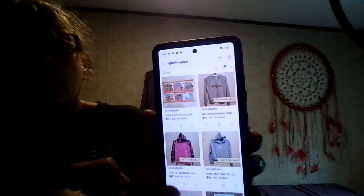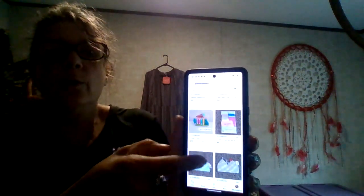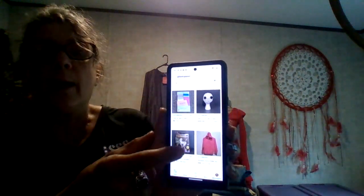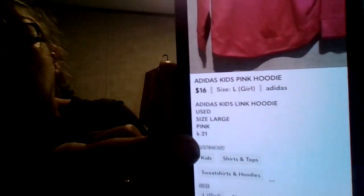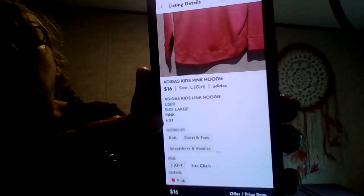I'm going to go through and look for all the hoodies, because what I have left — other than the hoodies — is new-with-tag stuff, something I crochet, or new items that I make. Here's another hoodie; I'm just going to tap on it and look it up in inventory. Everything in the description 99.9% of the time has an inventory number. This one is in K21.